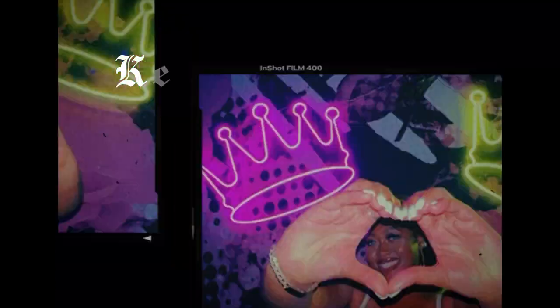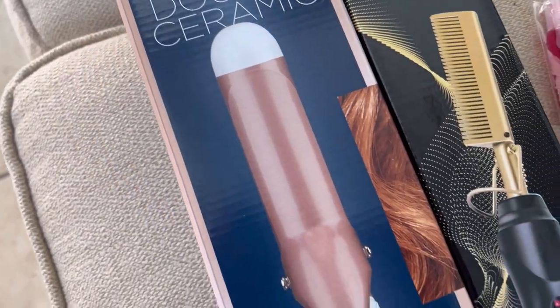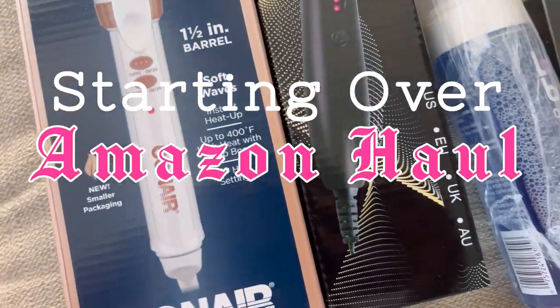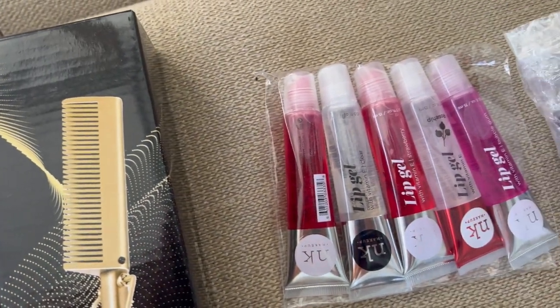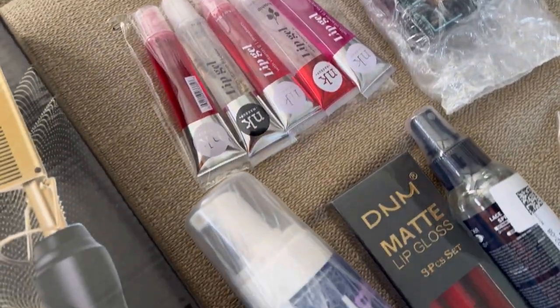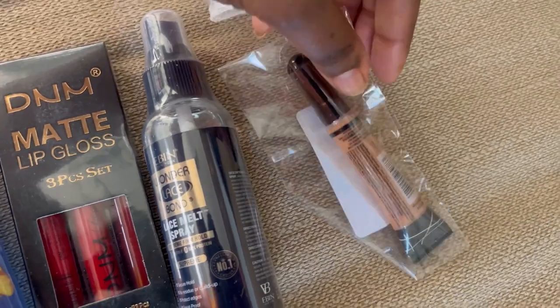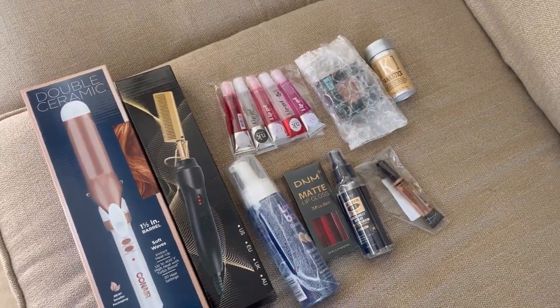Hey, it's your girl Ken and I'm tuning in with another video. I've just received my Amazon haul and I want to unbox it with you. Let's get to it. All right, welcome in. So we're going to go over everything I purchased on my Amazon haul. I need to get the receipts so you guys know the prices.